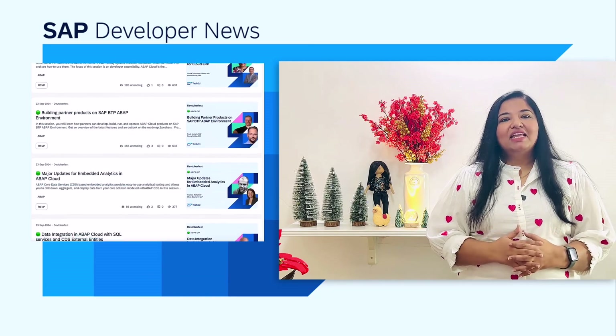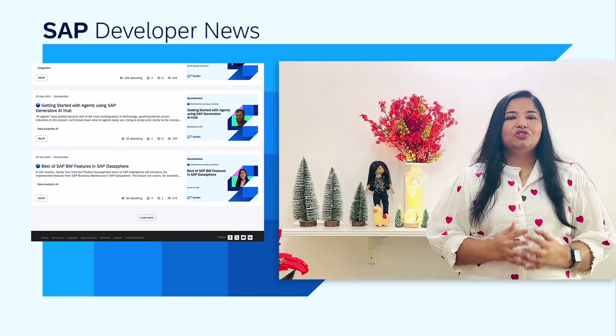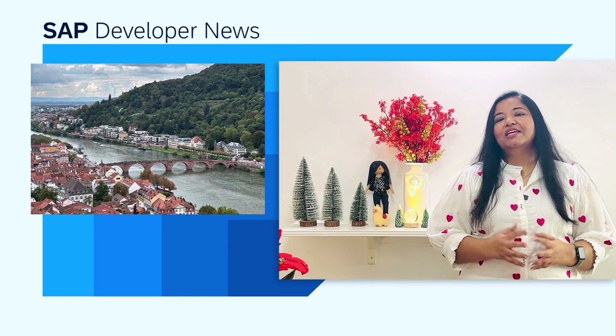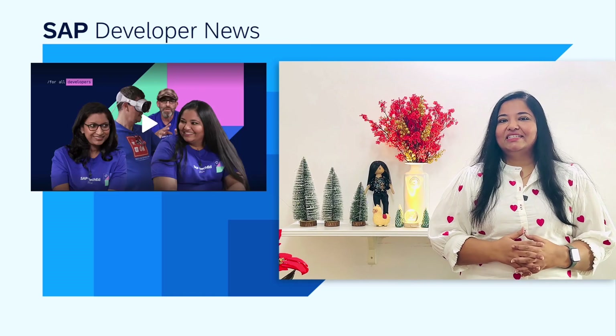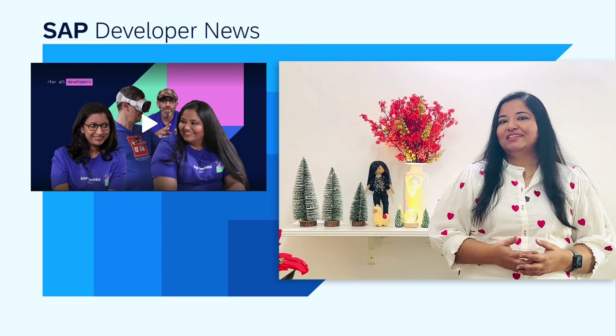In September, I had the privilege of organizing the ABAP track for DevToberfest. It featured many great sessions led by experts, and the response from the community was truly overwhelming. Then in October, I traveled to the beautiful city of Heidelberg, Germany, to participate in my first SAP TechEd virtual event. I got the opportunity to present a developer keynote session together with my amazing colleagues Shilpa, Rich, and Vitaly.